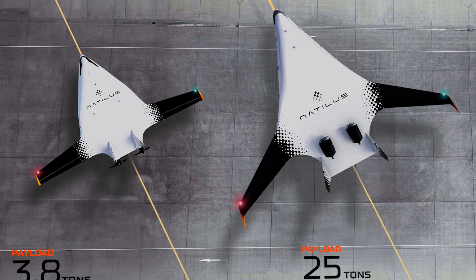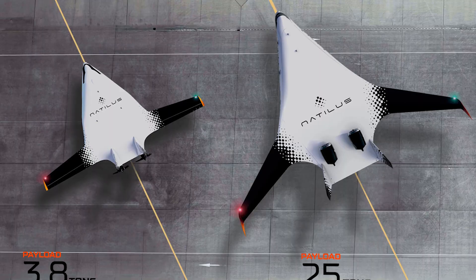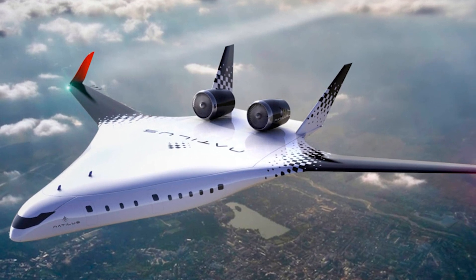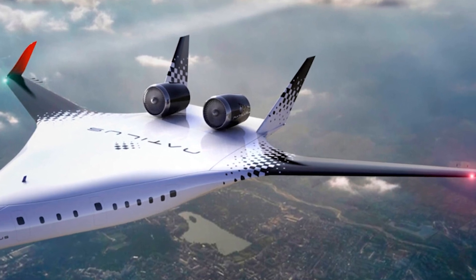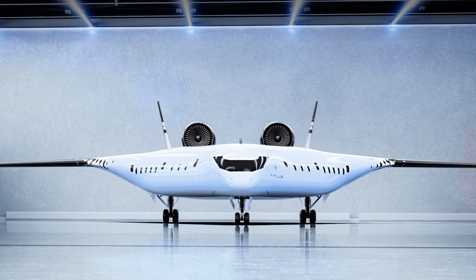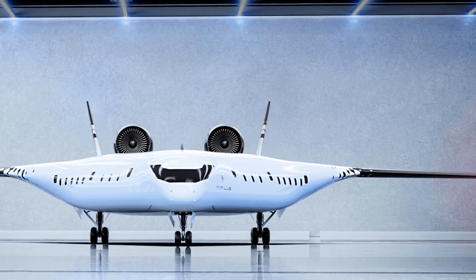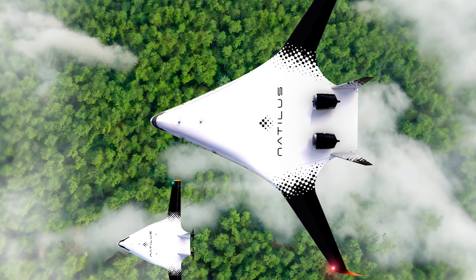You know how every time you board a plane, it's the same basic design — wings on the sides, cylinder in the middle, and a whole lot of 'just make it fly' engineering. Well, that's been the case since the 1930s. Sure, it works, but let's face it, there's a lot of room for improvement. Enter Natalis with their Horizon aircraft, which, if it's anything like its pitch, could give those old school planes a run for their money. This Horizon BWB design takes everything we know about airplanes and flips it on its head, kind of like when your GPS reroutes you through a strange alley at midnight. But instead of leading you into trouble, it's leading us toward 50% lower emissions and 30% less fuel consumption.